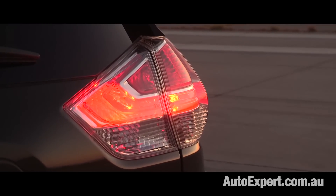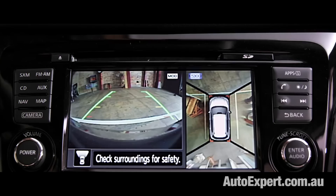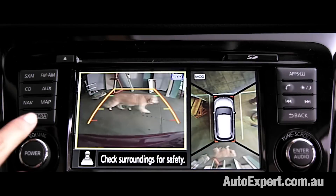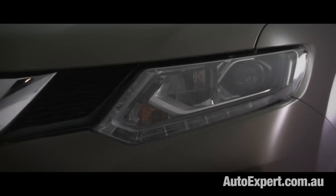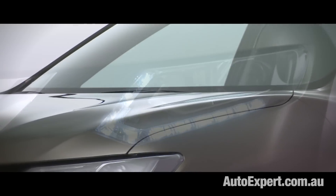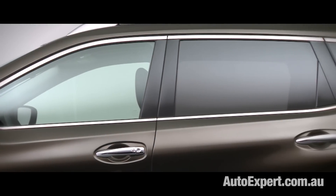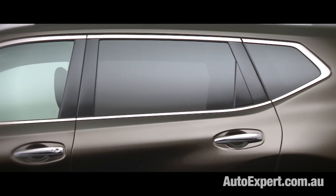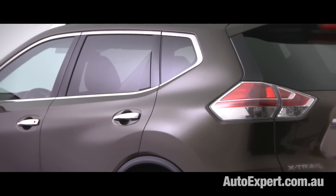The STL has some cool features. It's got a 360-degree surround camera system which detects anything to the side, behind or in front — a real plus in tight car parks. On the STL you also get privacy glass, a 7-inch LCD monitor, sat-nav, DAB radio, a splash of leather, electrically adjustable front seats, and dual zone climate control air conditioning.